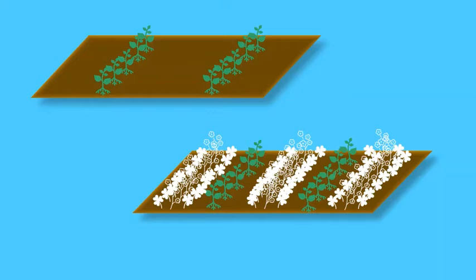White clover is good at outcompeting weeds, supplying nitrogen to the soil, and has flowers that are more attractive to pollinators than pepper flowers. Sweet alyssum on the other hand is incredibly sweet-smelling and is known to attract a range of generalist predators.